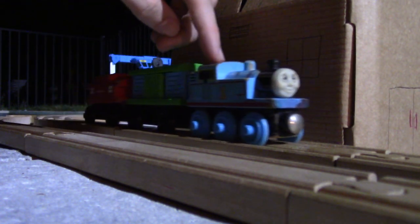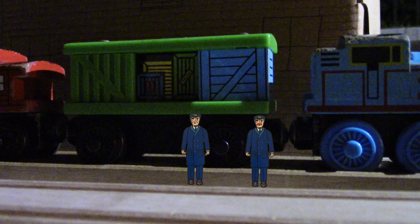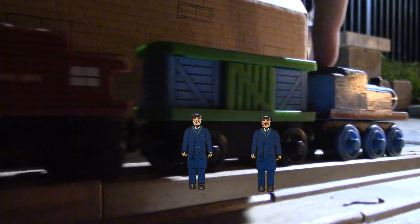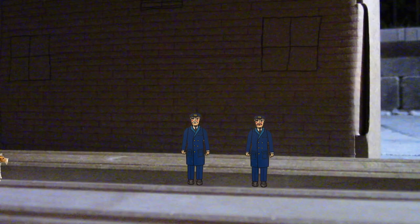That evening, Thomas arrived at the North Natford Harbor's post office. The mail and parcels got loaded up, and once they were done, the van's door closed, the guard waved his green lamp, and Thomas departed. But as he departed, there was an issue.